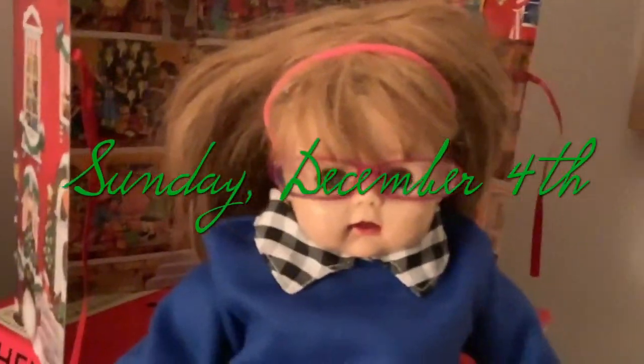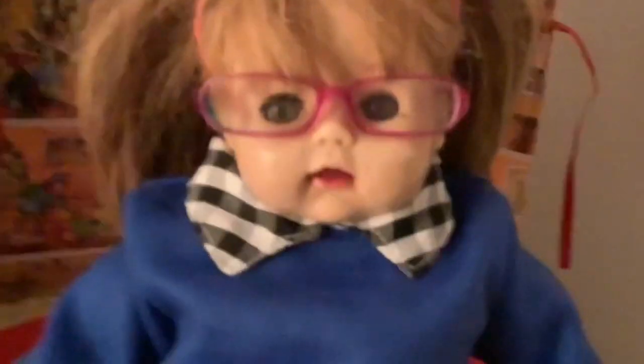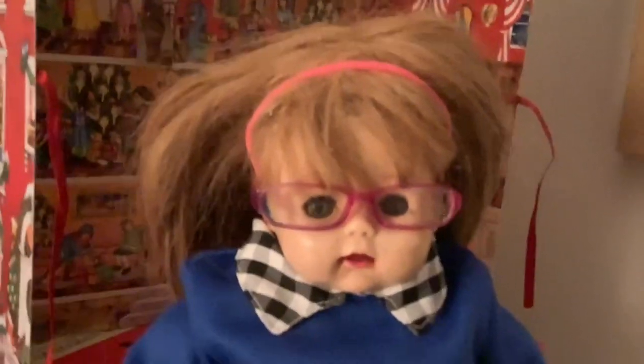Welcome back to Vlogmas Day 4, Sunday. I forgot to film most of today but I wanted to show you my three advent calendars — three different chocolate advent calendars because I love chocolate! The first one looks like a dollhouse from the outside — it opens up with little rooms, and the chocolate is really good, normal milk chocolate. The second one is ginormous. The third one has slightly bitter chocolate but it's really neat. My favorite is the big one.